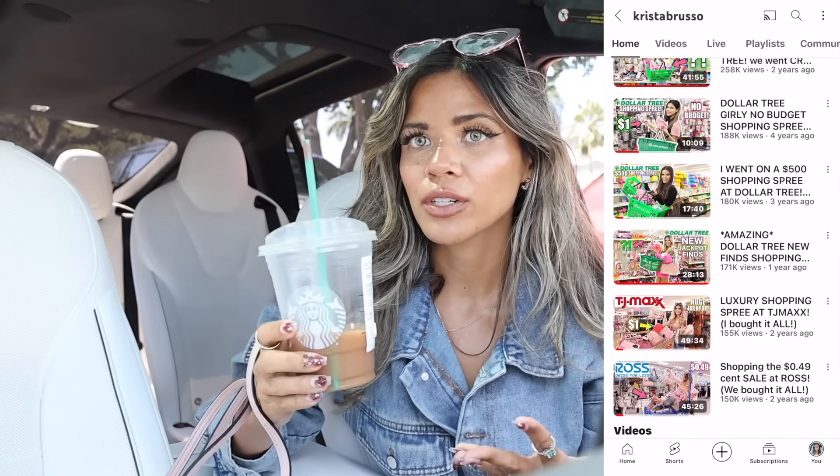If you are new to my channel, I post every single day — shopping videos all about the treasure hunt and looking good on a budget. Highly recommend subscribing and hitting the bell; you won't regret it, especially going into holiday season with Black Friday deals, after-Christmas sales, and semi-annual sales. There is a lot of shopping coming up in the next six months.